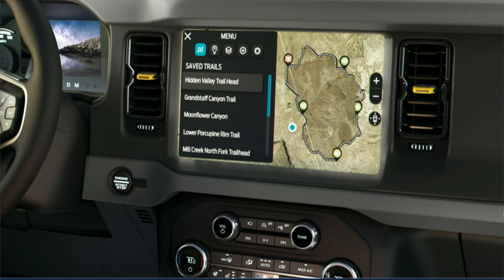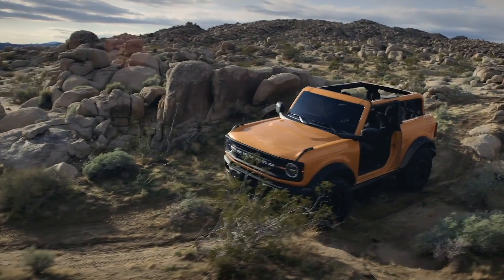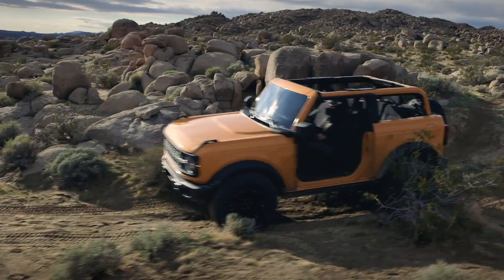On the tech side, the Bronco gets Ford's SYNC 4, Co-Pilot 360, over-the-air software updates and a Bronco-first off-road navigation system. We look forward to seeing the class-exclusive spotter view that Ford says will allow you to see the terrain in front of every tire to help drivers choose the best path through nasty terrain.